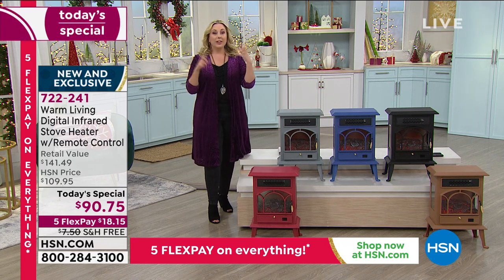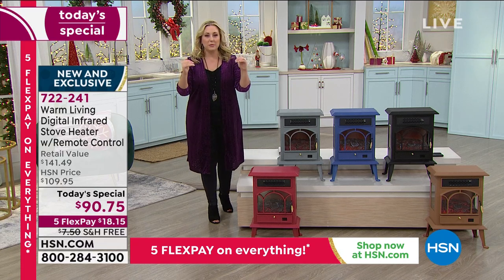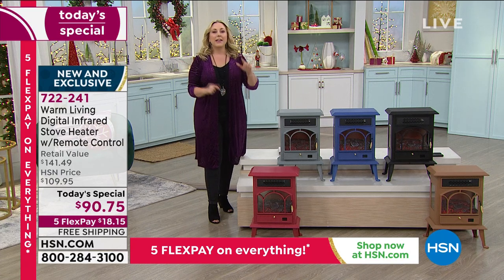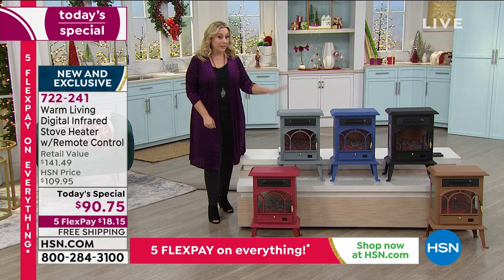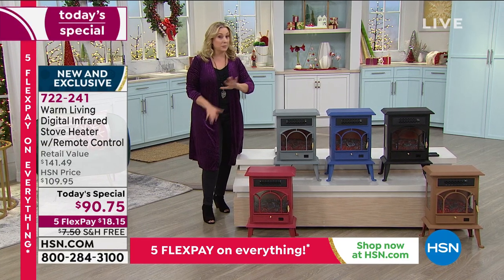Buy one for yourself but then ship one anywhere in the country as a gift — we'll take the price off of it. You even get a greeting like 'Happy Holidays,' 'Merry Christmas,' 'Happy Hanukkah,' whatever you want, and you can even write a little holiday note. We have sold out of a couple of colors and only have two more presentations.